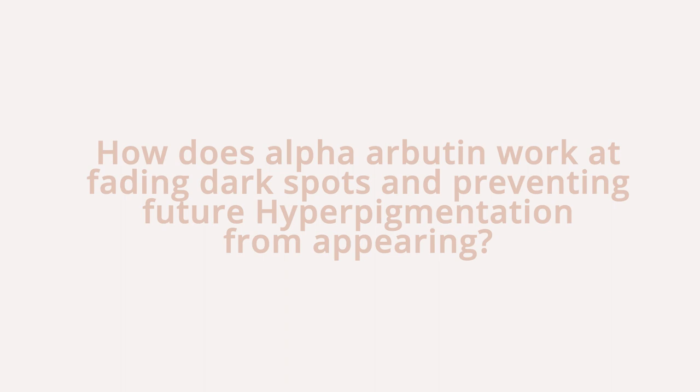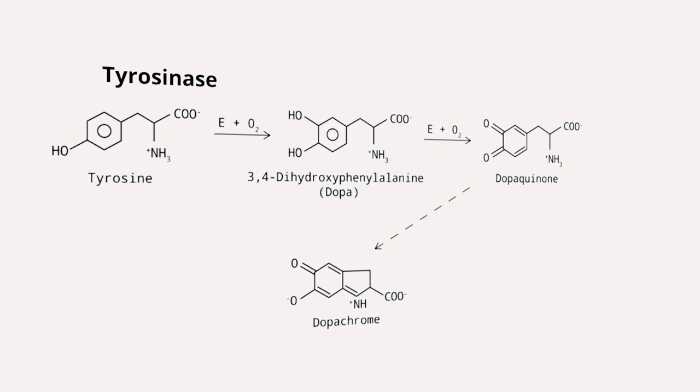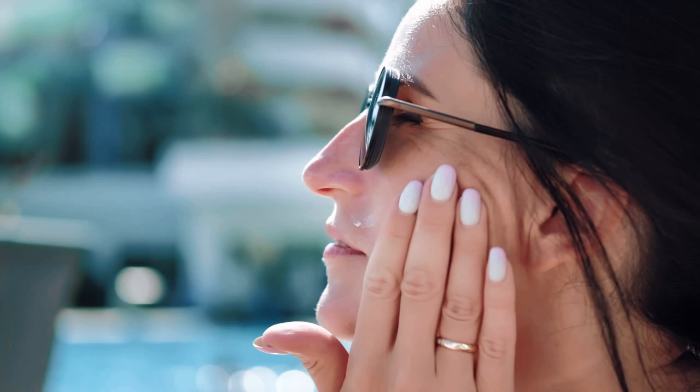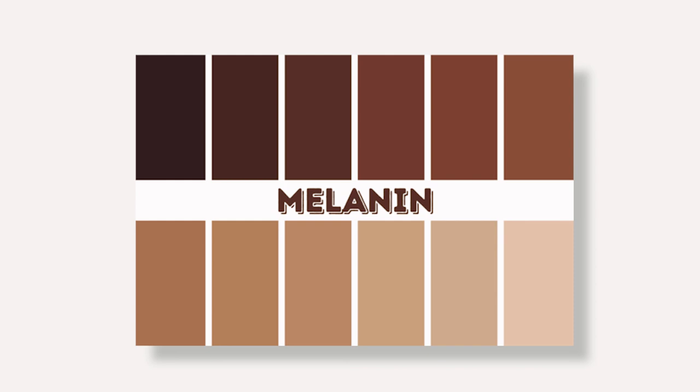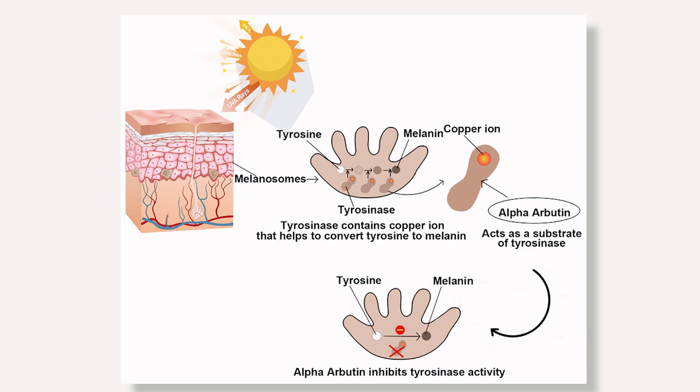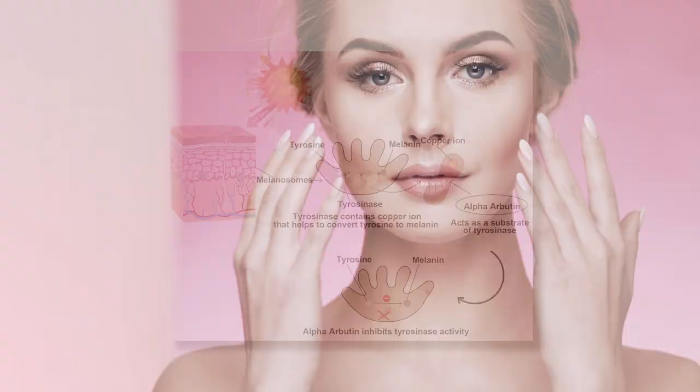So how does alpha arbutin work at fading dark spots and preventing future hyperpigmentation? Alpha arbutin works within the skin by interacting with our melanocytes and the enzyme tyrosinase. Tyrosinase is triggered each time your skin interacts with UV light to create more pigment. The tyrosinase enzyme uses melanin to shield your cells from the sun's harmful beams, which creates hyperpigmentation especially with excessive sun exposure. Alpha arbutin inhibits tyrosinase, preventing excess melanin from being released into the skin, which reduces hyperpigmentation and dark spots.